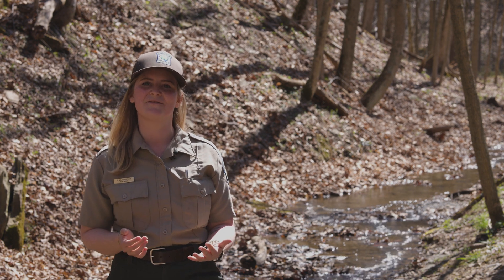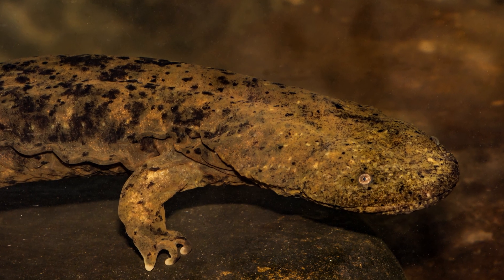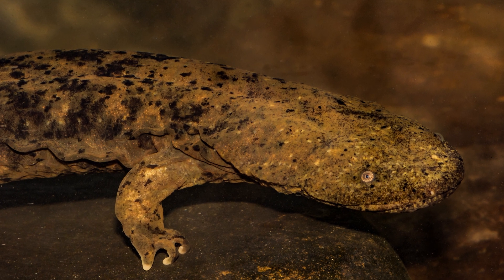They get this last name from the mucus that they produce all over their body. This protects them from things like parasites, abrasions, and things that might try to eat them.